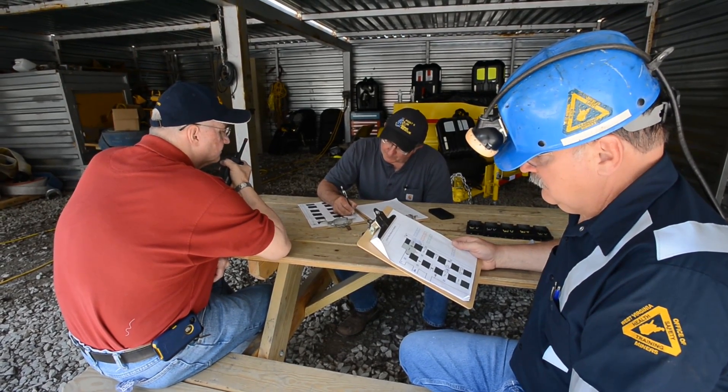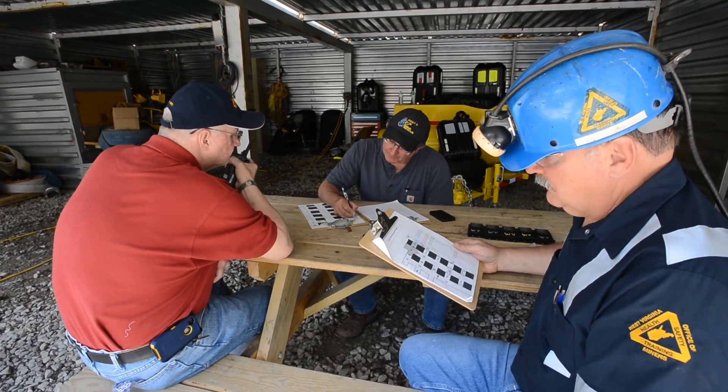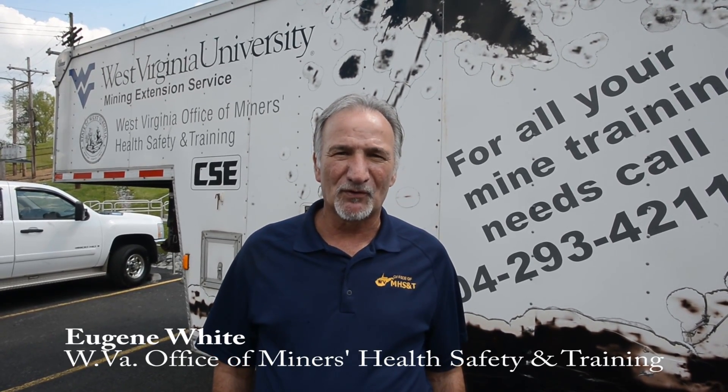We're here today with our mine emergency response team doing some training at this facility — fighting fire, rescue work, looking for missing persons. We have our whole team here today and we do this 96 hours a year.